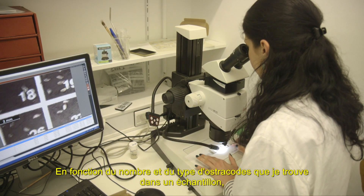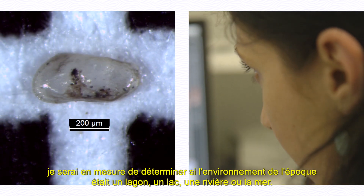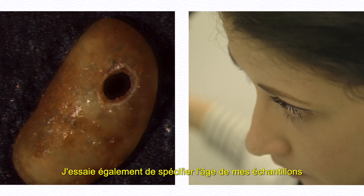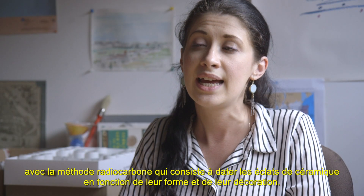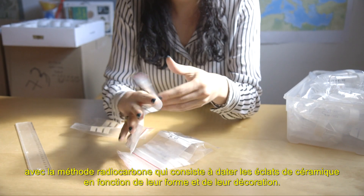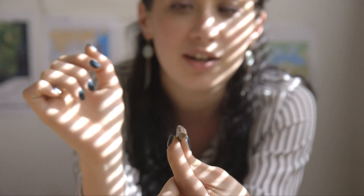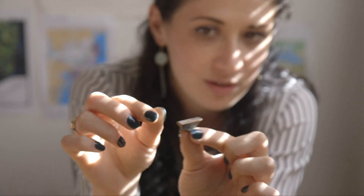Depending on their number and on the type of ostracodes that I find in the samples, I can determine if there was a lake, a lagoon, a river, or the sea. I also try to determine the age of my samples by using radiocarbon dating and typochronology, which is basically a method that consists in dating ceramic shards based on their shape and decoration. For example, a black surface with red figures dates from the third century BCE.